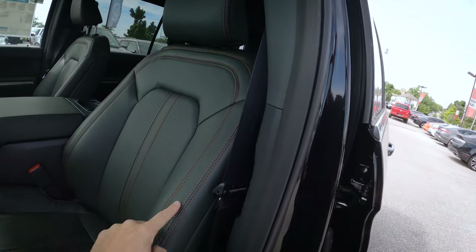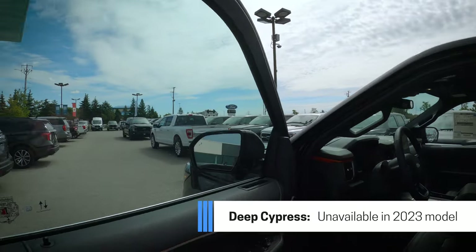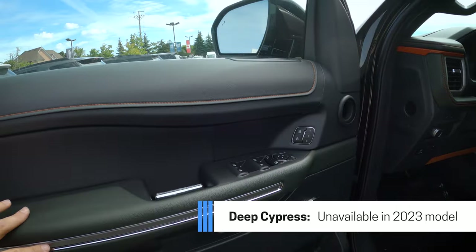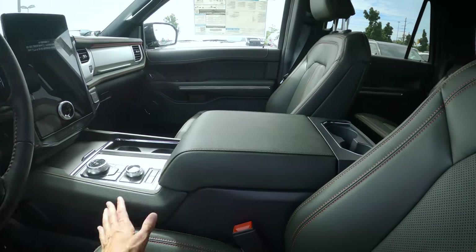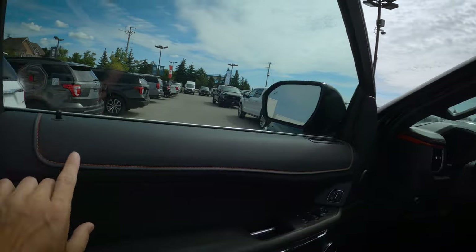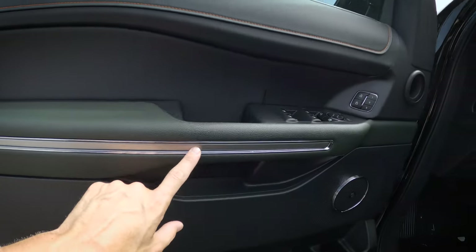The tangerine stitching follows all the way throughout the driver and passenger seats. Because this is the Timberline, we've also got this nice green look for the inside of the seats — it looks really sharp compared to the traditional black. That tangerine stitching follows throughout, including around the steering wheel. There's also a nice metallic highlight throughout the door.